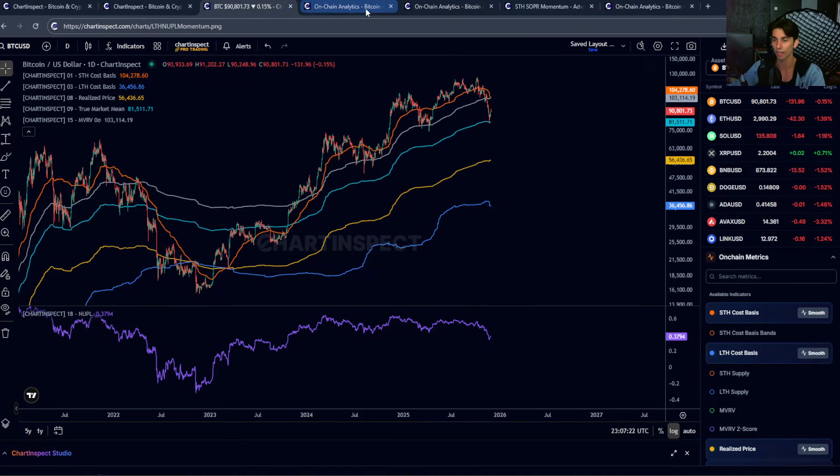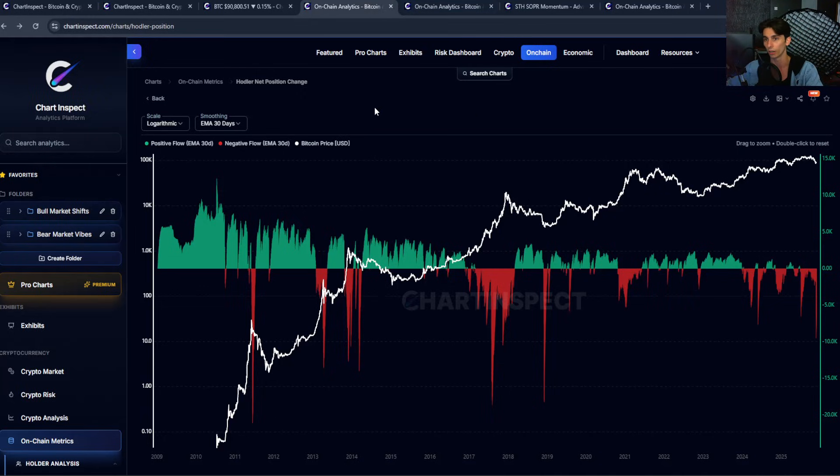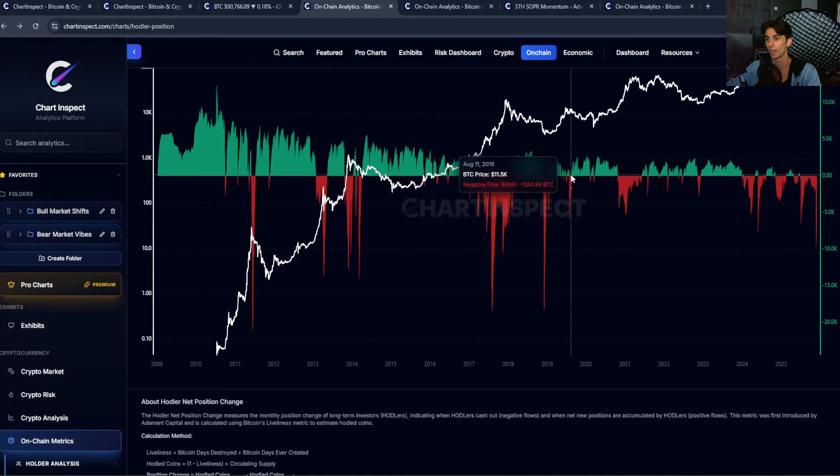To look at that, I want to talk about the hodler net position change. This metric measures whether long-term holders — the hodlers — are either accumulating or distributing Bitcoin at any given time. The green bars here mean hodlers are basically adding to their positions, they're accumulating. The red bars mean that they're reducing positions, they're distributing, they're moving coins out of their wallets.